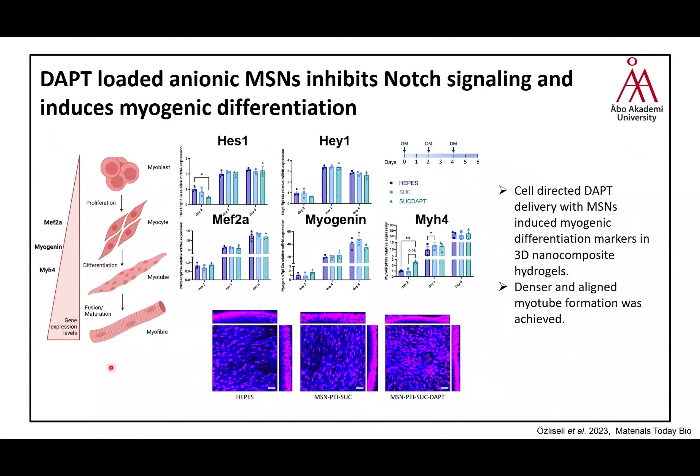Using DAPT loaded into negatively charged nanoparticles — which showed the highest internalization — we investigated differentiation of myoblasts over time. Checking genetic gene markers indicating differentiation, we could clearly see that treatment with DAPT caused myogenic differentiation markers to increase. Confocal microscopy showed we achieved denser and more aligned myotube formation, which demonstrates the maturity of the skeletal muscle tissues.